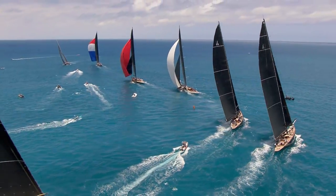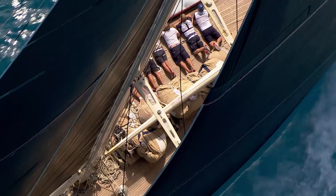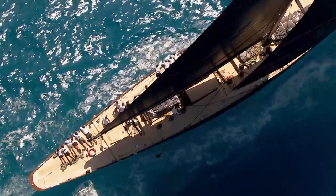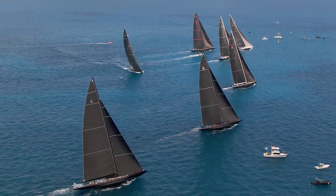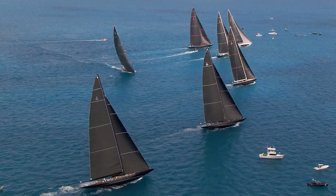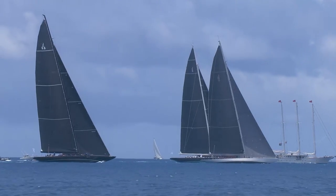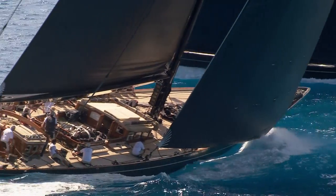Seven J's arrived in Bermuda — the largest gathering in the history of the class: originals, replicas and newly built yachts from original designs. This was a unique regatta. On the penultimate day of racing, Hanuman, Ranger and Lionheart were poised in a three-way battle — a grand finale.